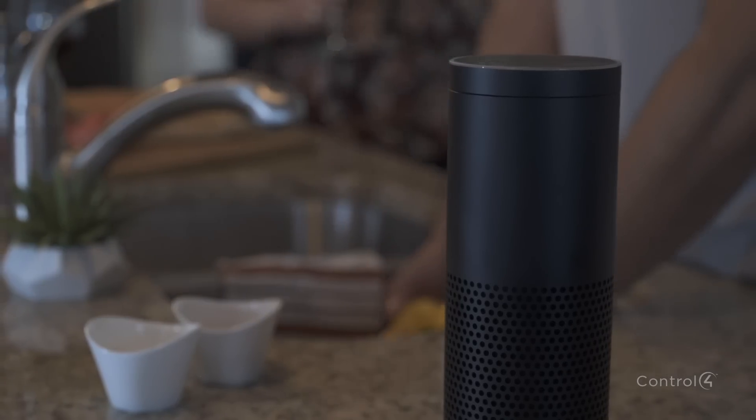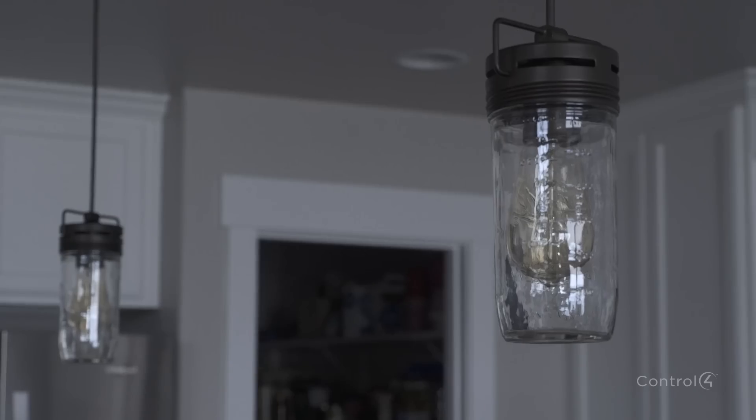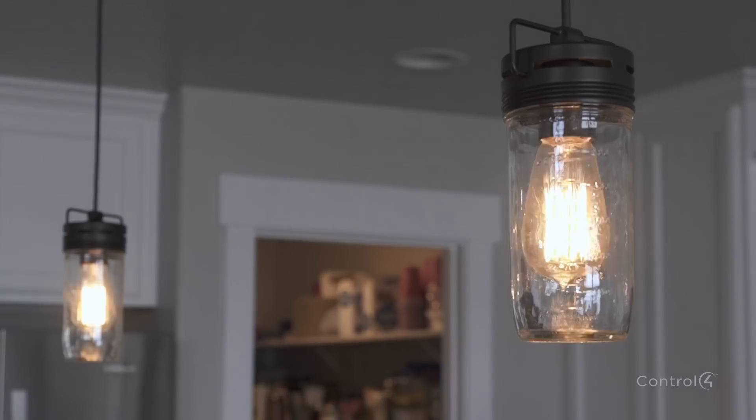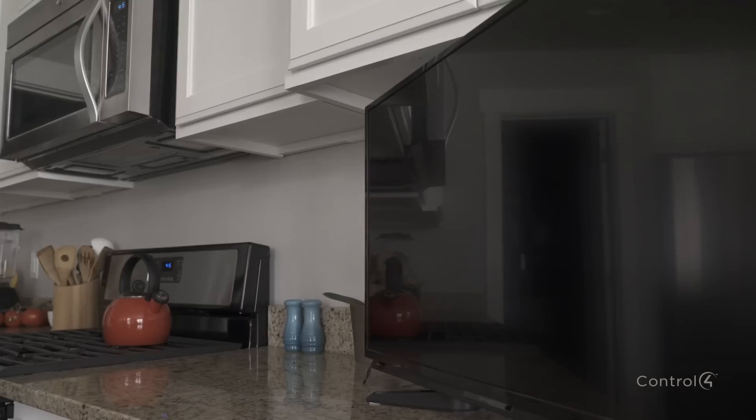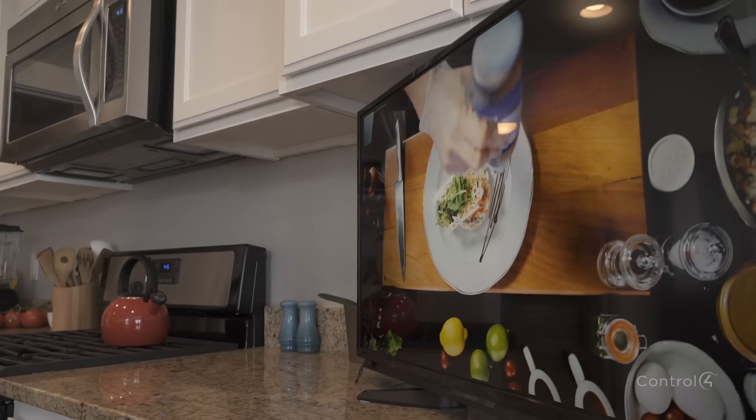Simply say, 'Alexa, turn on cooking,' and the kitchen fixtures ramp up, providing more light from the pendants to the pantry, while the TV turns on your favorite channel. Completely hands-free.